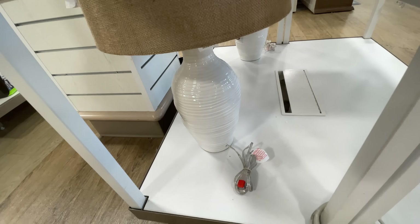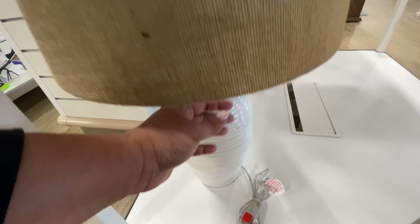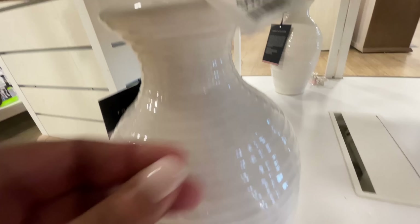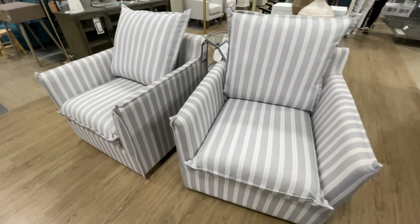This one right here is one of my favorites. I love the base and the lamp shade — I think it would look so perfect in my living room. It matches my floor lamp that I have right now, and that one is $60.